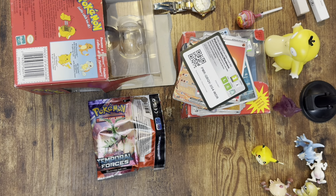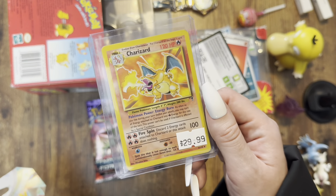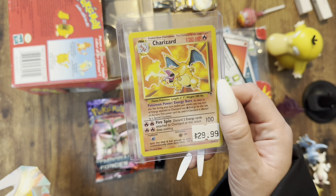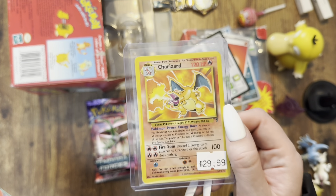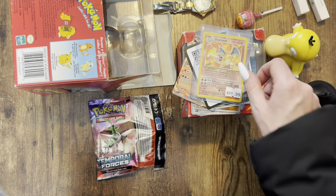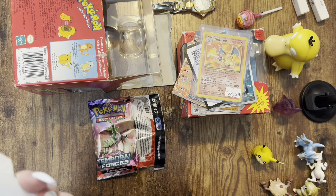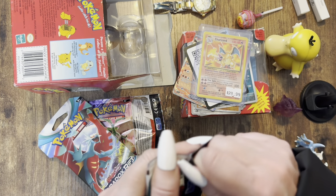It looks like I have — I don't know if I showed you guys this or not — a Legendary set non-holo Charizard. As you guys know, the Legendary set is now worth a lot; it wasn't worth anything originally. Super cool pickup — that was $30. I think I got that from Brandon. I also got a pack of Paradox Rift. I think I got a free pack of cards somewhere, so I grabbed this — might as well open it up too while we're here.